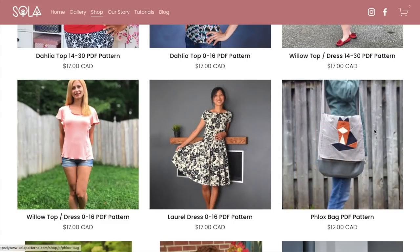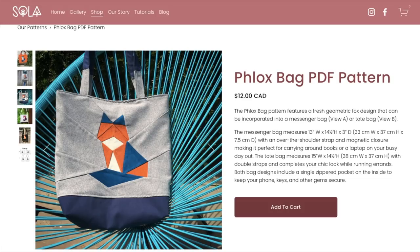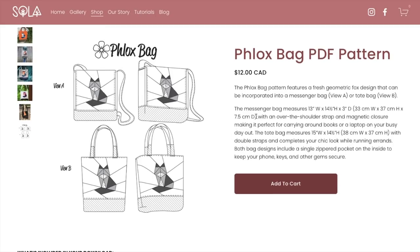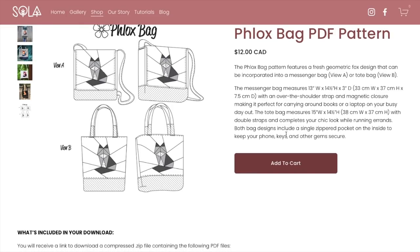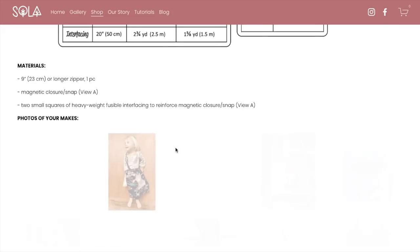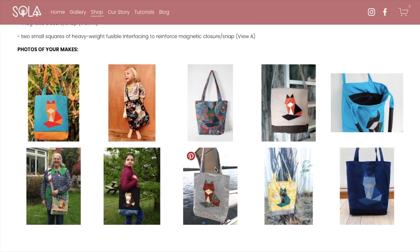Now we have the Flux Bag — look how cute. It's like a combination of quilting and bag making together. I'm getting teacher-librarian vibes. It comes as a messenger bag with one over-the-shoulder strap and magnetic closure, or a tote bag with double straps. Both include a single zippered pocket inside to keep your phone, keys, and essentials secure. It's a very generous size — you can tell when comparing it to an adult model.